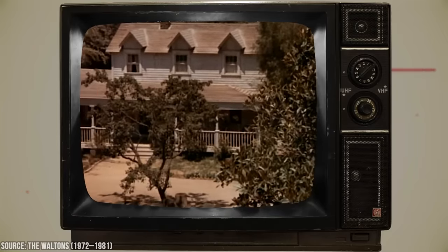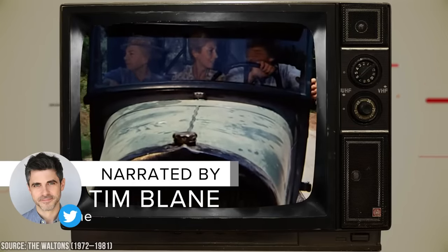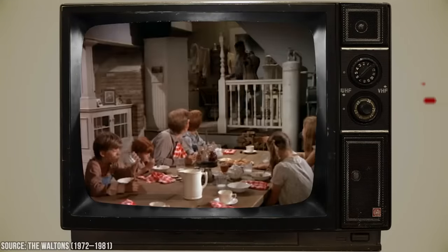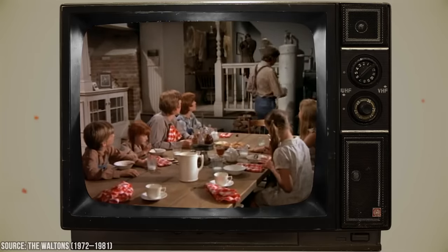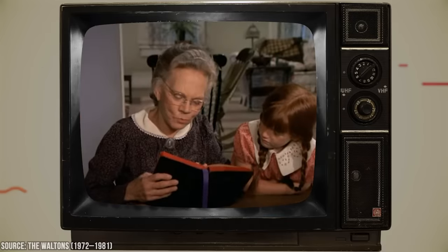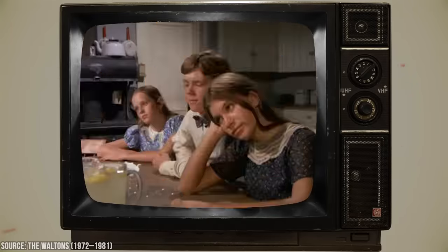The Waltons is a beloved series that captured the hearts of viewers during its run from 1972 to 1981. Set against the backdrop of the Great Depression in the rural Appalachian Mountains, the show followed the lives of the Walton family as they navigated the challenges and joys of a bygone era. While it's widely known for its heartwarming portrayal of family values, there are also lesser-known facts that add depth to the show's history and production. In this video, we'll take a look at some behind-the-scenes secrets from this classic show.